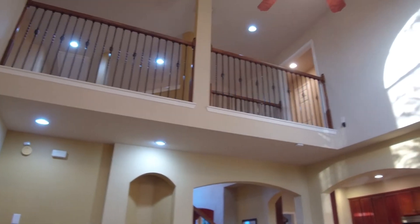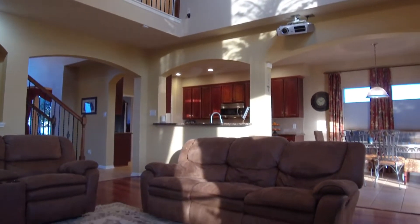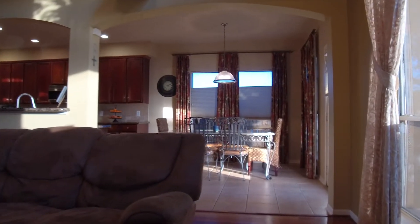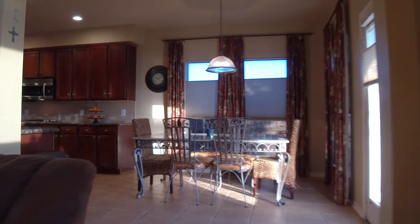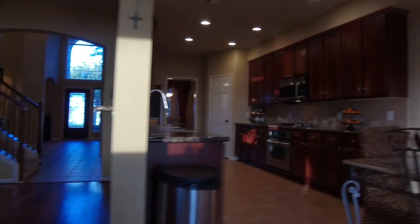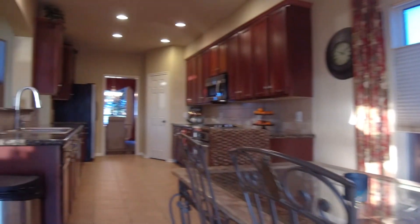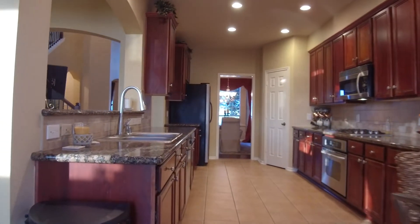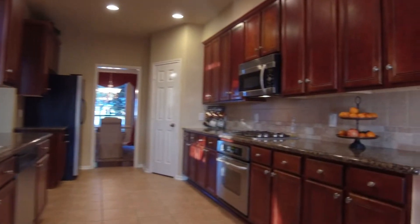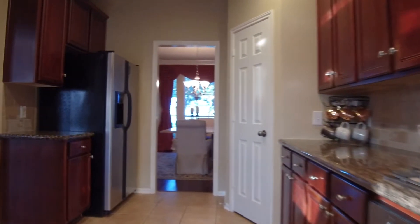Call from the kitchen that dinner's ready — everyone upstairs can hear you easily. This home is absolutely amazing with so much natural light, it's very inviting. With granite countertops and beautiful cabinets, there's a dine-in kitchen with a gorgeous view. A large pantry, state-of-the-art stainless steel appliances, a beautiful backsplash. What else could you ask for?